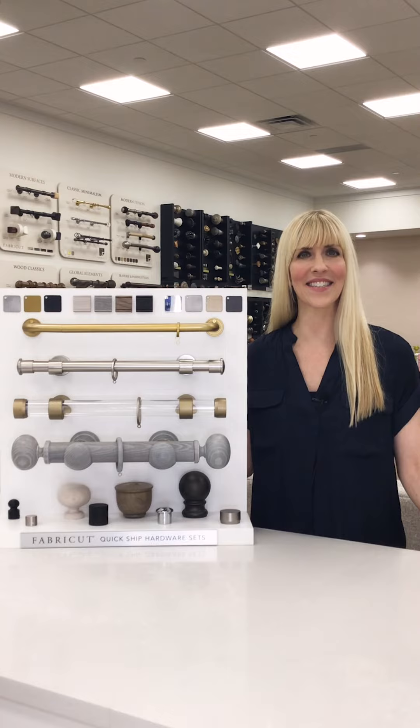Hi again! As I mentioned previously, I am Rebecca Polins, the Director of Decorative Drapery Hardware at Fabricut.